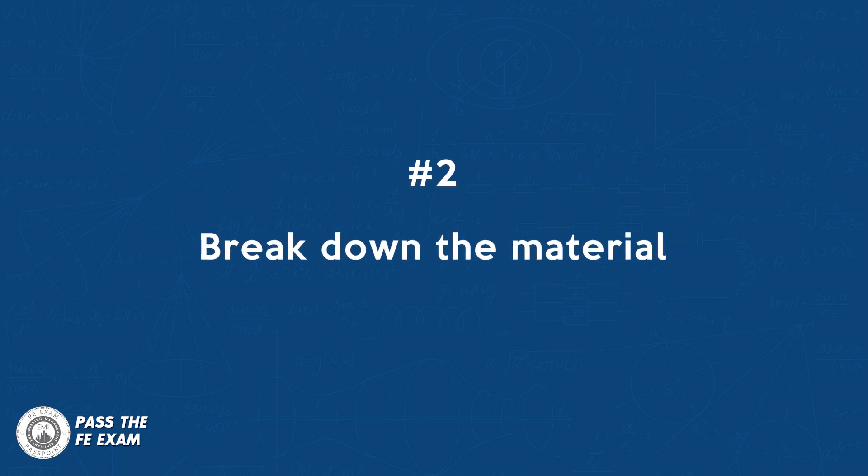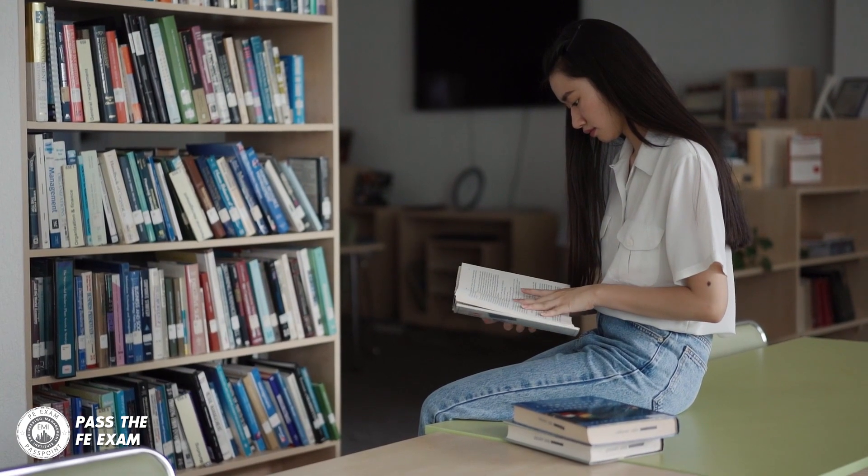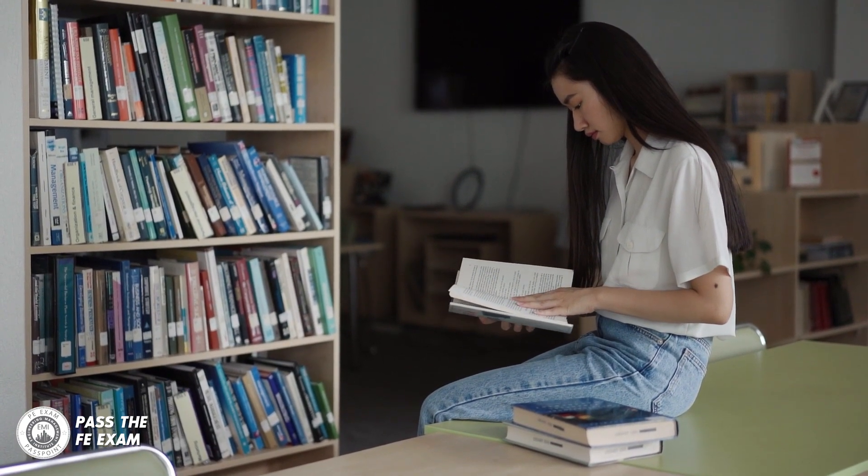Number two: break down the material. Rather than trying to learn everything at once, break down the material into smaller, more manageable chunks. This will help you retain information better and make studying less overwhelming. You have to take small steps and build momentum as you prepare.